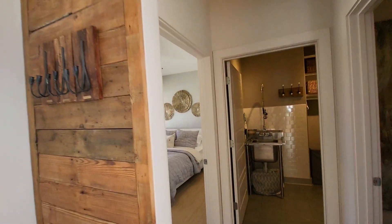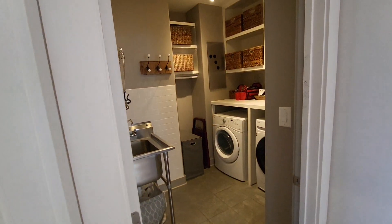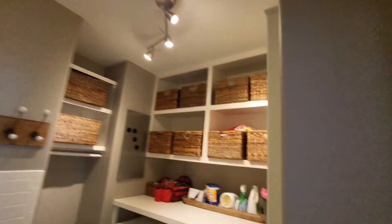You've got your master on the main, a little half bath here, and laundry room.